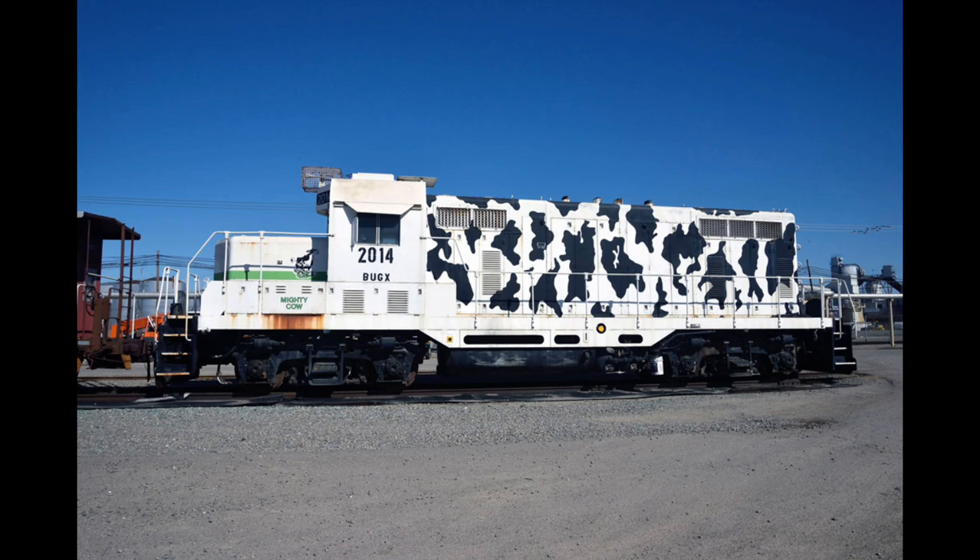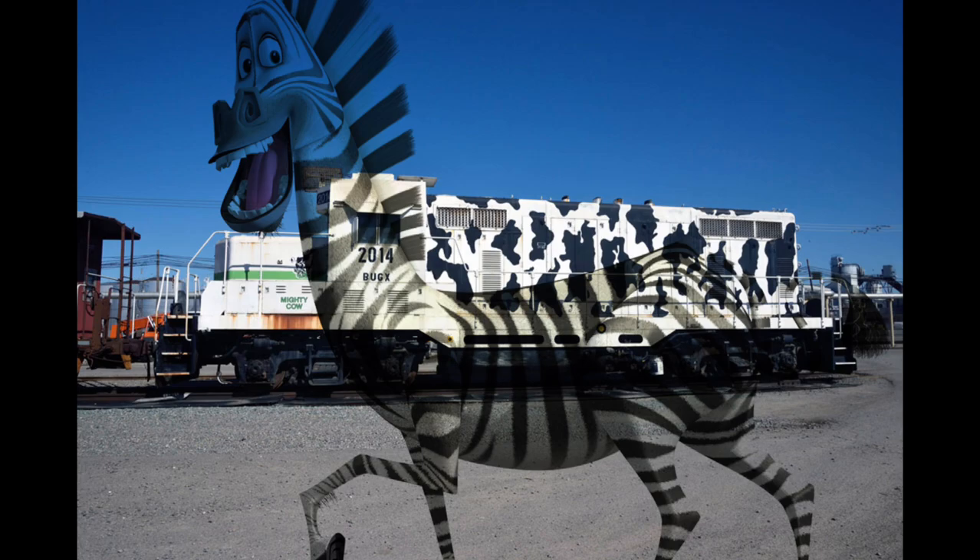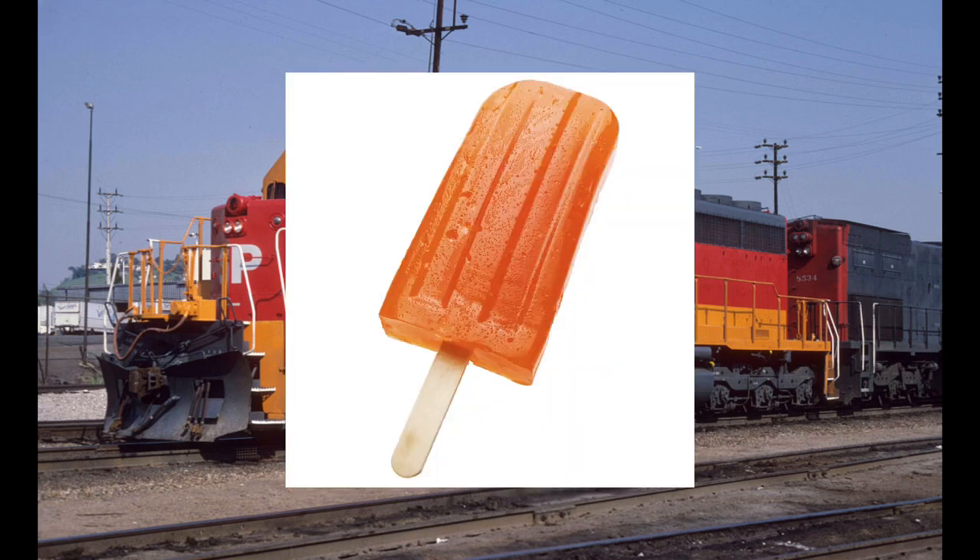You know what? This engine reminds me of something. I just don't know what. To be honest... Some people would think it looks like a daylight engine. What I think it looks like — yeah, it reminds me of a Popsicle.